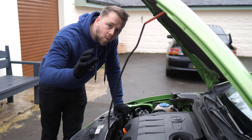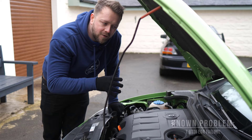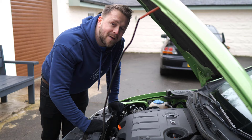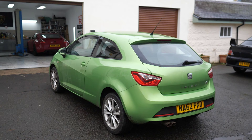If it's the 1.6 TDI you're looking at, be aware that a portion of the EGR valve can tend to fail. The part may only be a couple hundred pounds, but getting to it is a pain — it's right at the back of the engine, so you're going to be paying a fair bit in labour. Especially on that 1.6 engine, get it out on the road and make sure it's performing as it should.